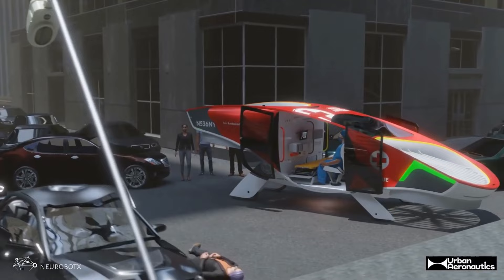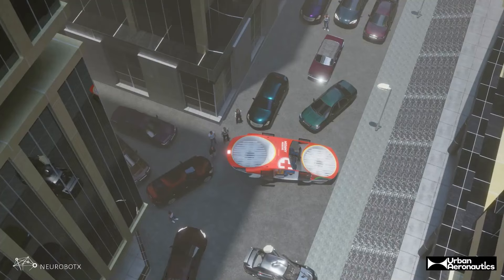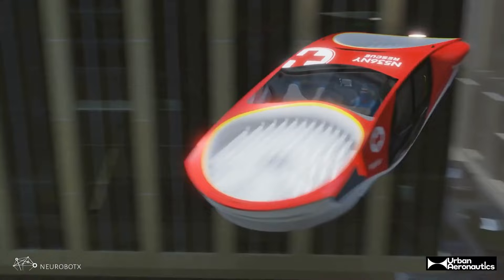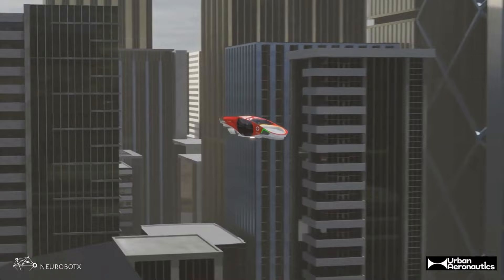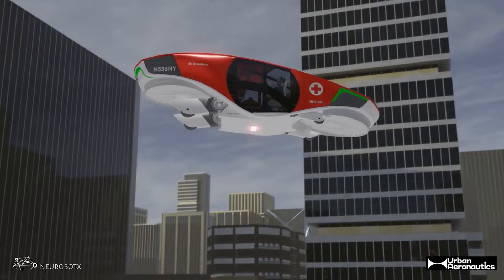It makes a lot of sense to hop over traffic, get into the incident — say a traffic accident — and take the injured person as fast as you can into a trauma center. Because we are car-sized, wherever you can park your car, we can land this aircraft. We can land on any given rooftop, or even on any given junction — basically viable landing at street level. And that makes a difference, definitely.